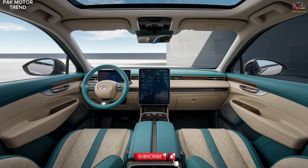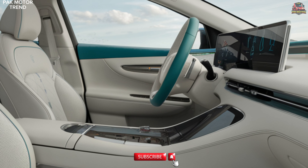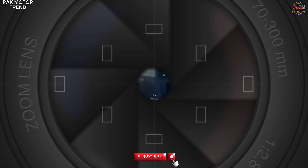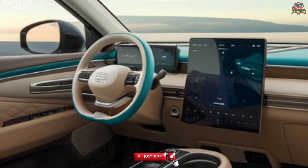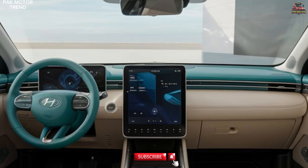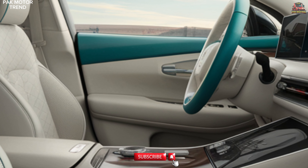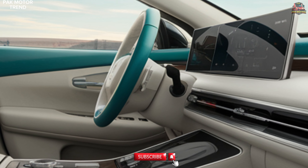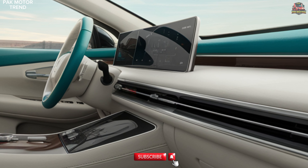Interior and comfort. Inside the Baijun Yun Duo, you'll find a clean and spacious cabin designed for maximum comfort. Eco-friendly materials, including fabric and soft-touch surfaces, highlight its commitment to sustainability. The 5-seat configuration offers ample legroom and headroom for both front and rear passengers. A 10.25-inch floating infotainment screen features integrated navigation and smartphone connectivity. The digital instrument cluster provides clear, real-time information on speed, range, and driving mode. A wireless charging pad and multiple USB ports ensure seamless device connectivity. Automatic climate control keeps the cabin comfortable in all conditions, while foldable rear seats expand cargo space for extra versatility.